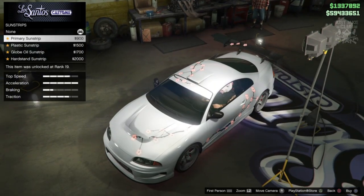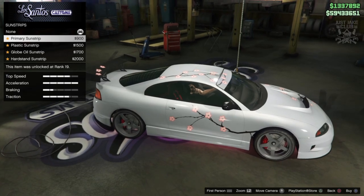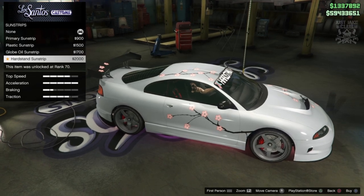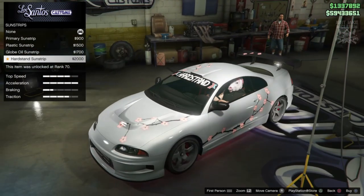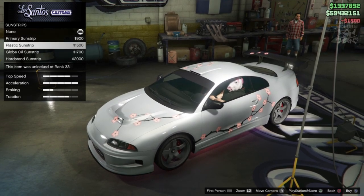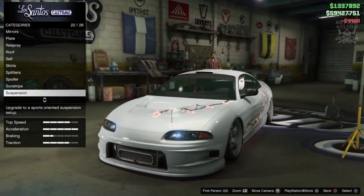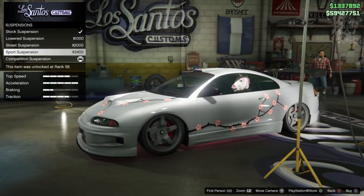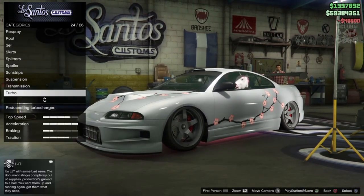After the spoiler we get a sun strip option which is great. Some carry on the livery design which looks okay, then there's a plain black plastic sun strip, Globe Oil, and a Hard Stand sun strip. I think the plain black plastic sun strip works best with this design. For suspension, competition cambers out and slams a bit too much, so sports suspension looks better. Then race transmission and turbo tuning.